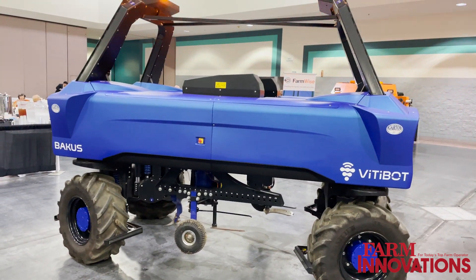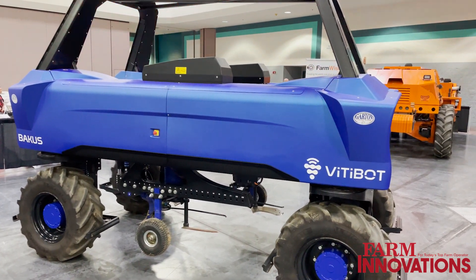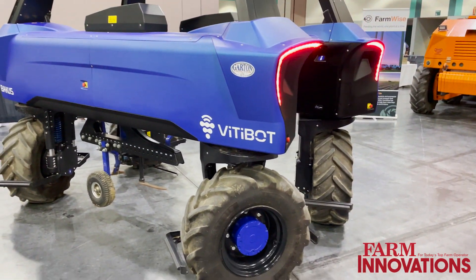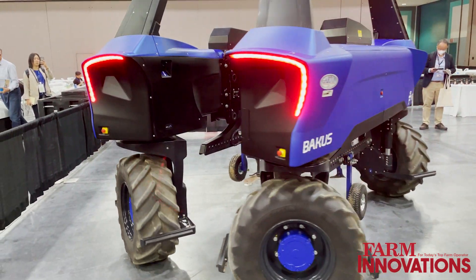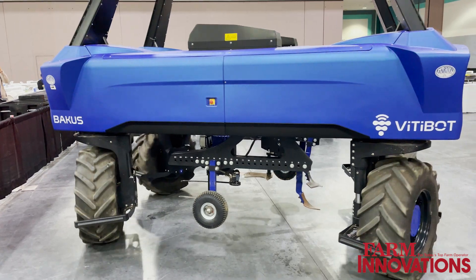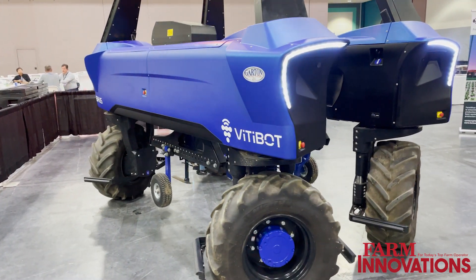It has four-wheel drive and four-wheel steering, and for now it's doing the weeding of the vineyard. We develop in-house our tools — electrical tools and smart tools — that we put on our hydraulic tool holders, but you can put basically every tool that you find in the market.